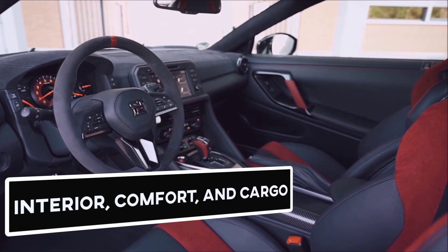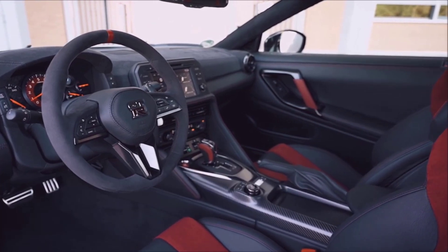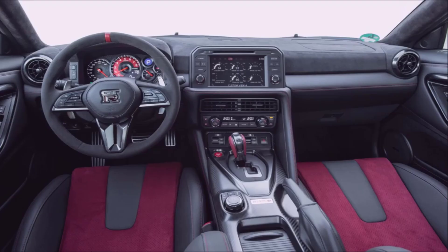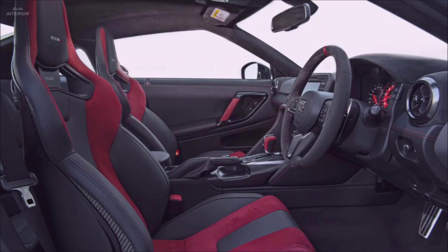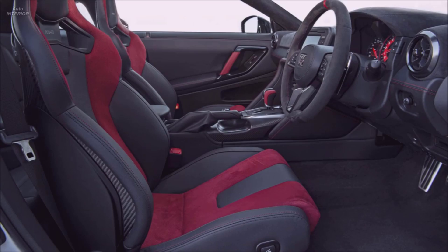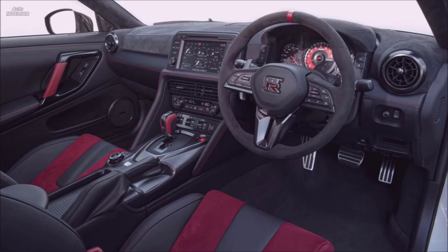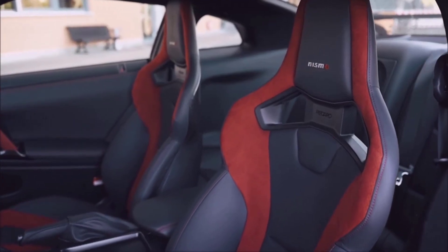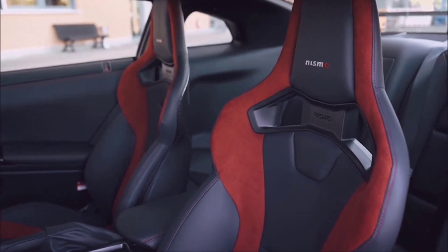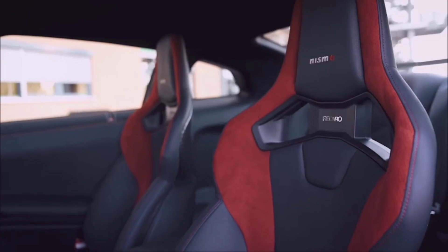Interior, Comfort, and Cargo: The GT-R's front seats are very spacious, but the rear seats can only comfortably fit small children. The interior is well-designed with many standard features, but those looking for a top-of-the-line interior like the Audi R8 or Mercedes-AMG GT may be disappointed. Each model has dual-zone climate control, leather and suede trim, heated front seats, and more. Interior storage is limited to large door pockets and a small center console.